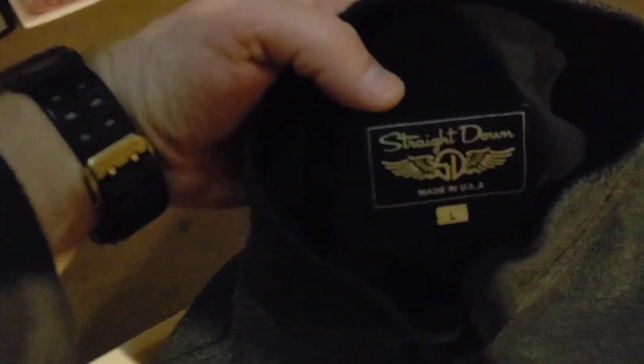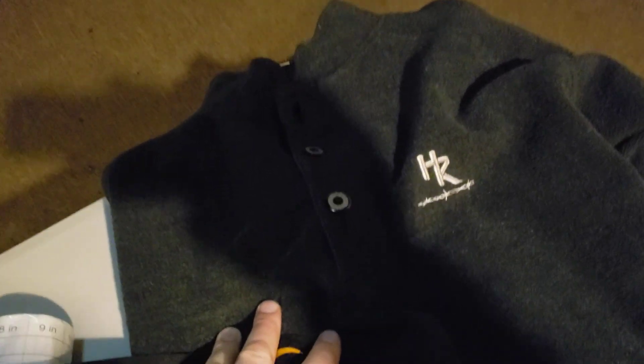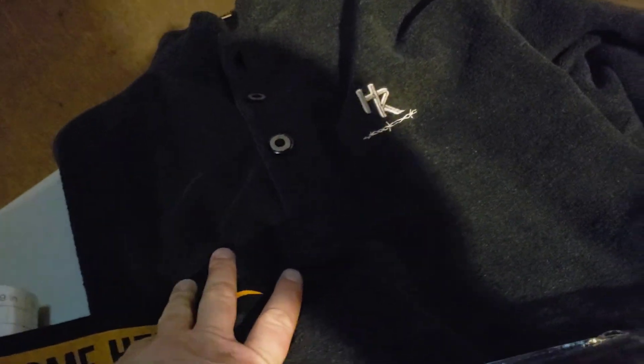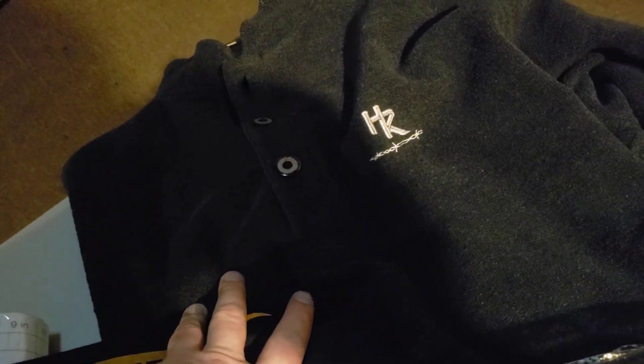Next up is a Straight Down Golf Men's Pullover — a Henley Pullover, size large. I bought this a couple months ago and spent $4.80 on it. I sold it on a best offer over the weekend for $24. It's going to cost me $7.18 to ship it.